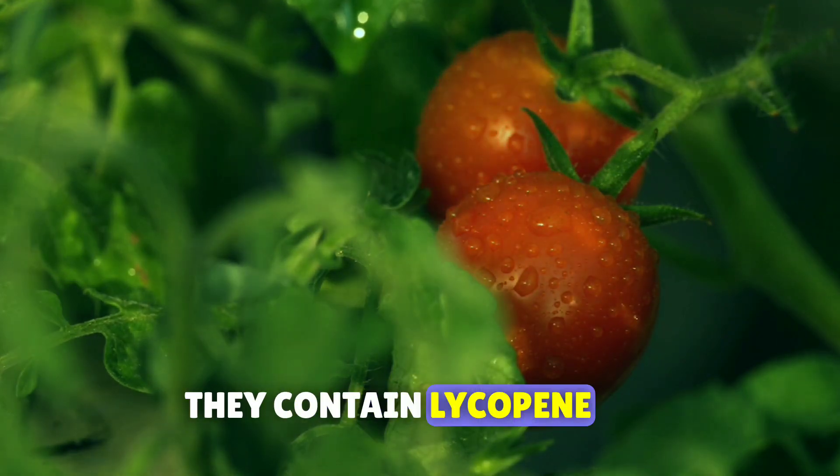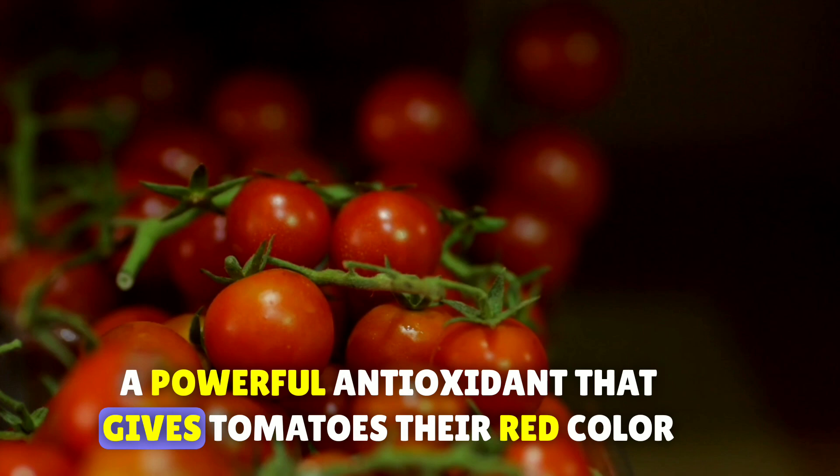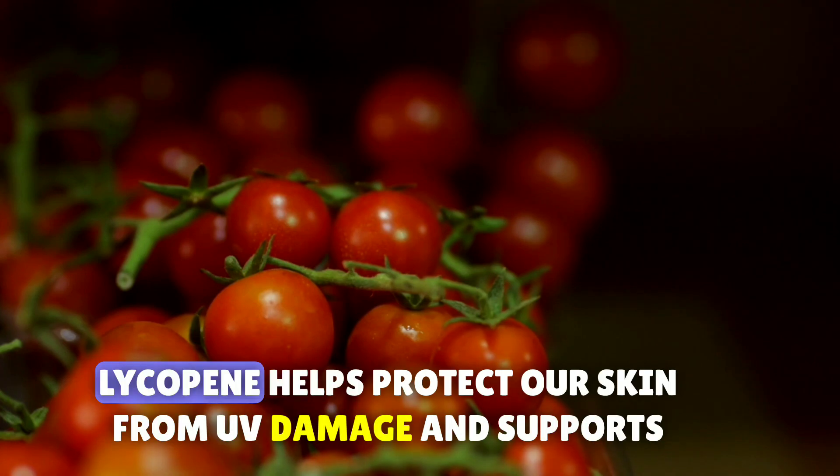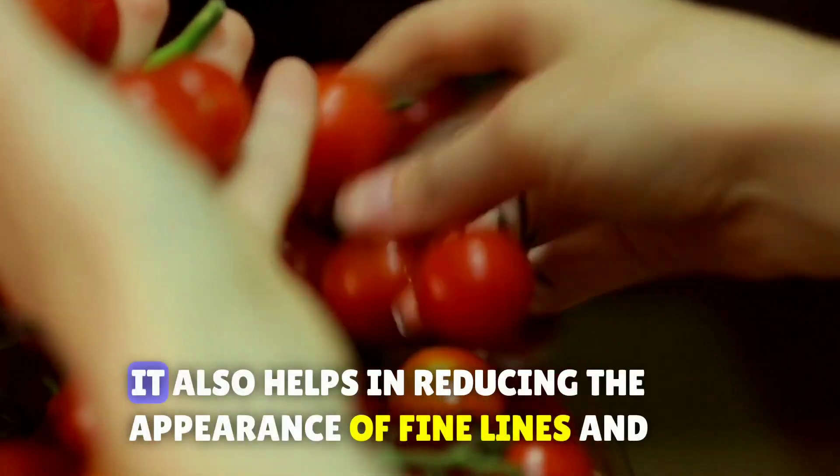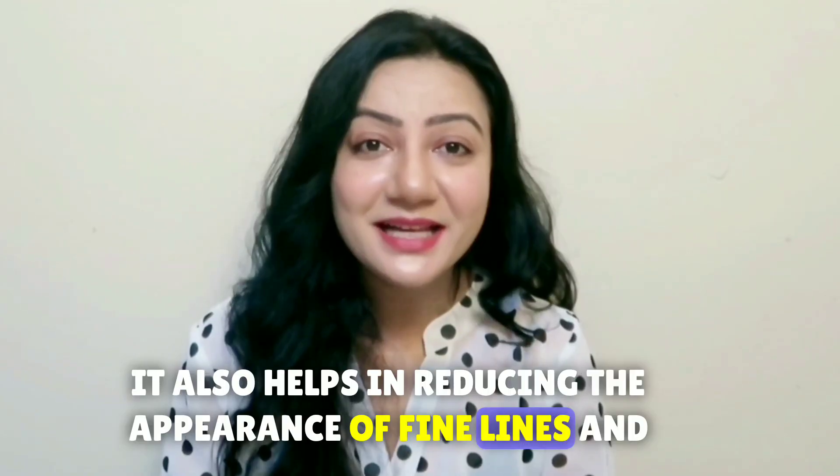Next up are tomatoes. They contain lycopene, a powerful antioxidant that gives tomatoes their red color. Lycopene helps protect our skin from UV damage and supports skin texture. It also helps in reducing the appearance of fine lines and wrinkles.